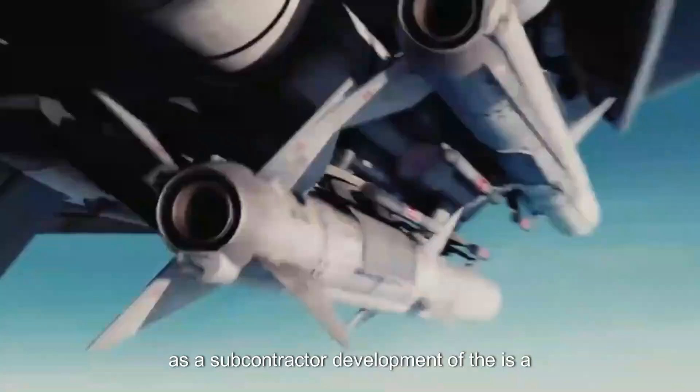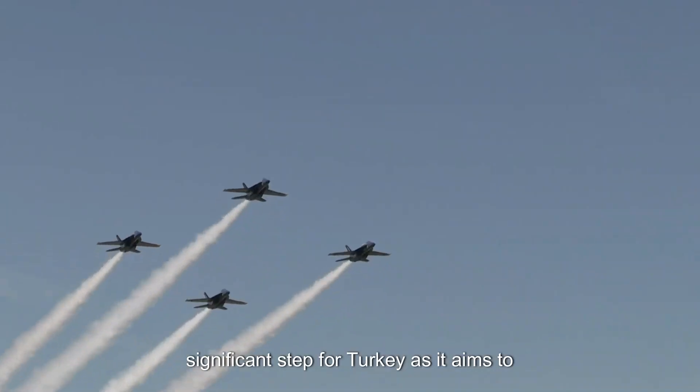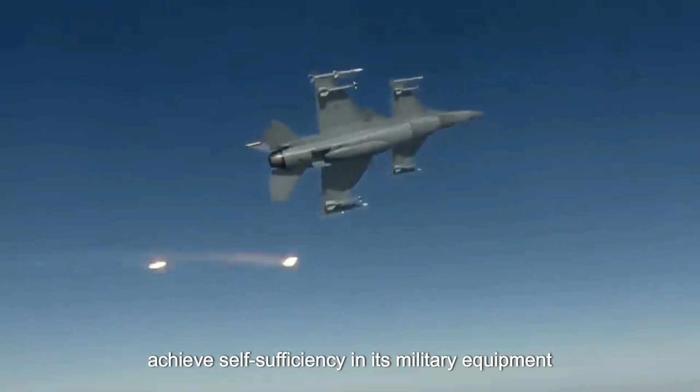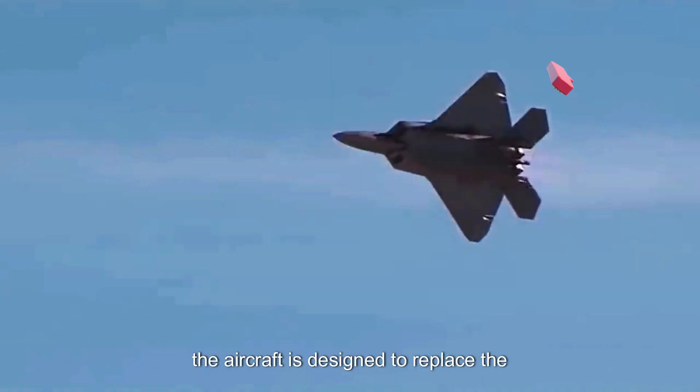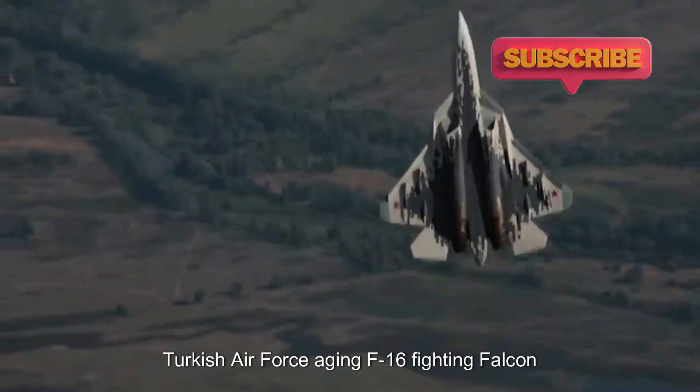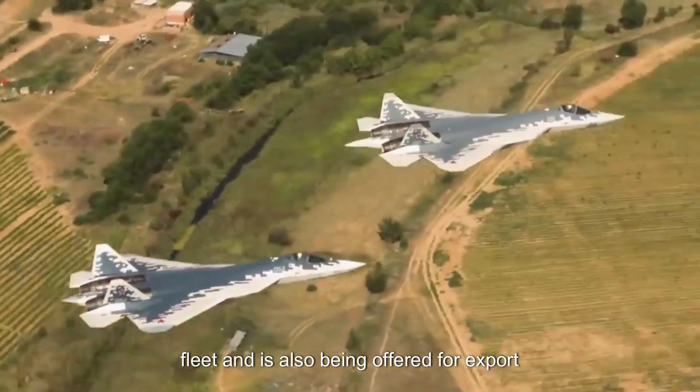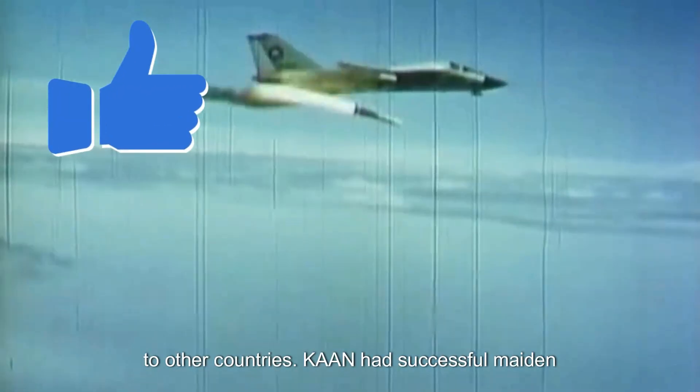The development of the KAAN is a significant step for Turkey as it aims to achieve self-sufficiency in its military equipment. The aircraft is designed to replace the Turkish Air Force's aging F-16 Fighting Falcon fleet and is also being offered for export to other countries.